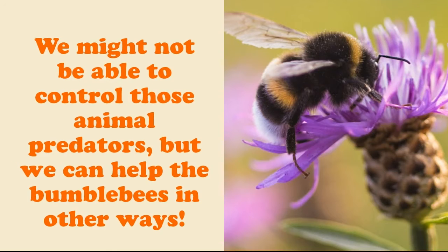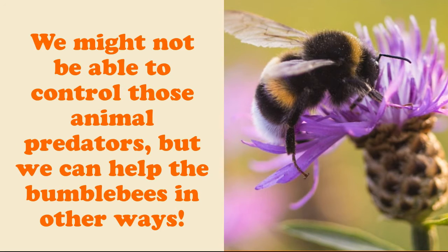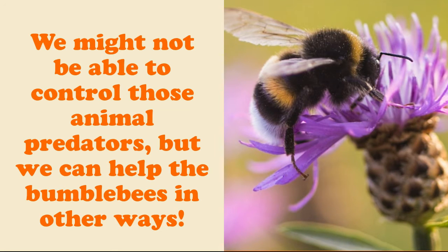While we might not be able to control the animal predators, we can help bumblebees in other ways. Bumblebees are picky about the flowers they collect nectar from, so planting flowers that are blue and violet, which are their favorites, is a great idea. Their preference isn't due to how the flower looks, though. It's due to the fact that the violet and blue flowers are often the most nectar-rich, and therefore the most beneficial to them.